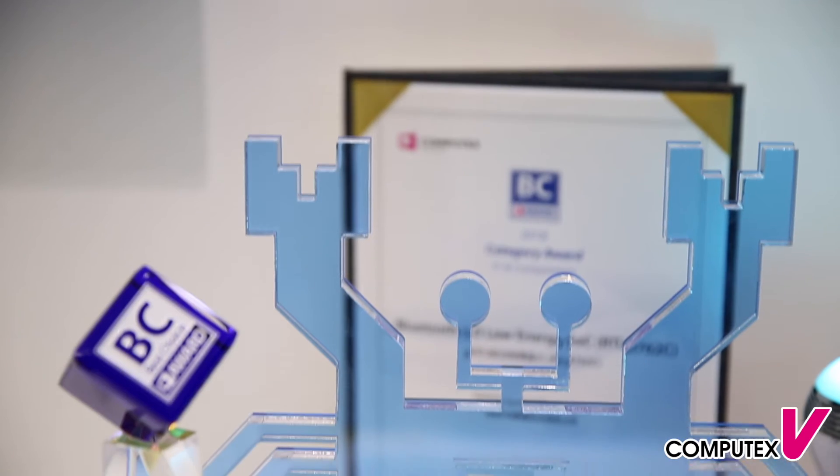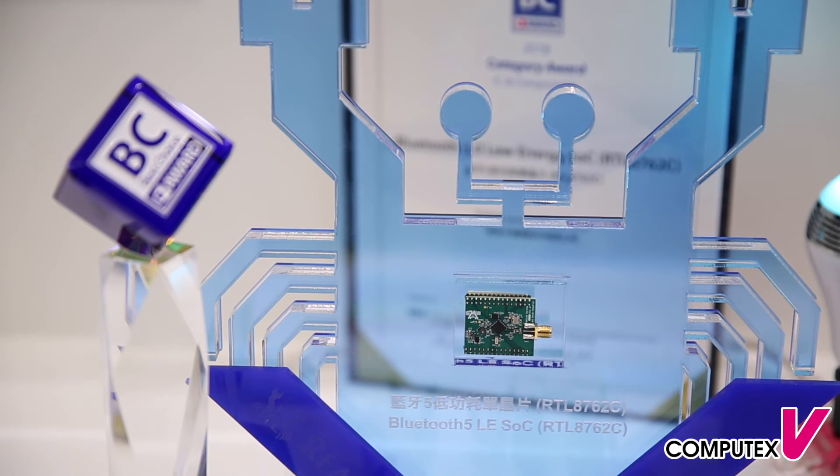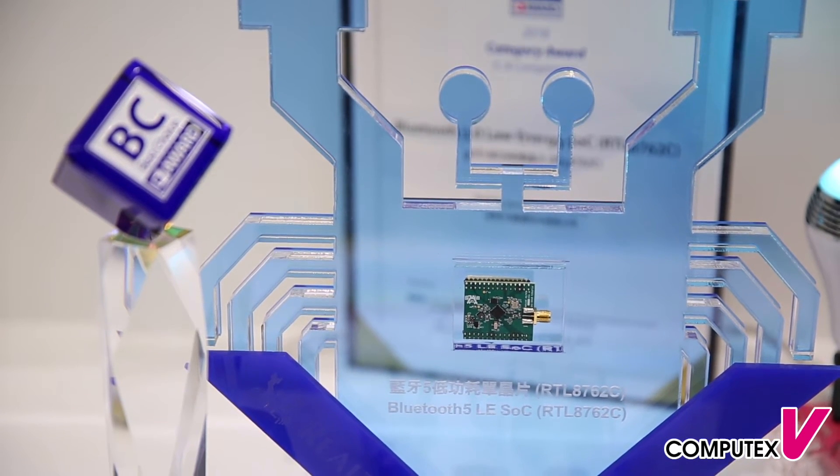The evaluation board, HDK, and SDK are ready. Please contact us for more detail. We have a demo here combining a voice assistant and Bluetooth 5 mesh together. Here is the demo — let's go.